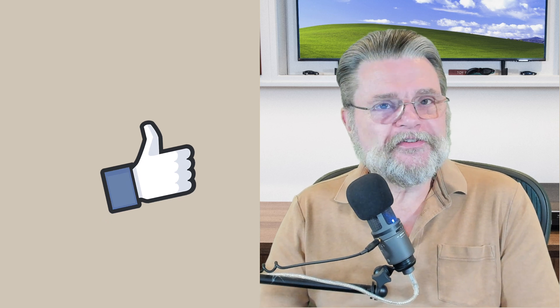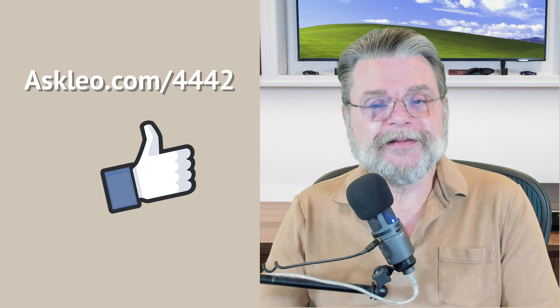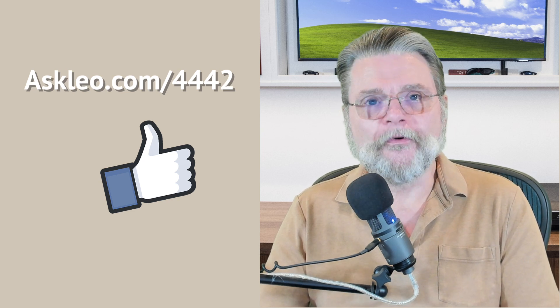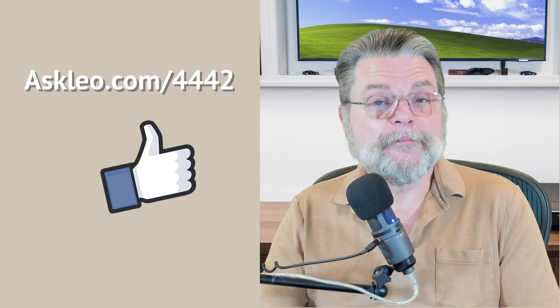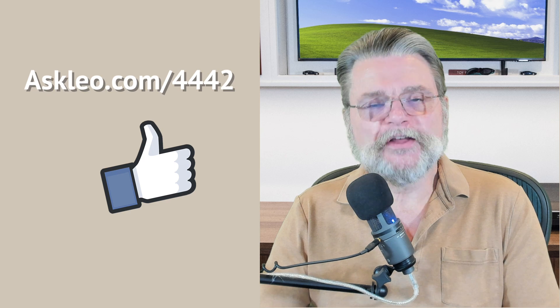Hope that helps clear things up and cool things down. For updates, comments, and links related to the topic and more, visit askleo.com/4442. I'm Leo Notenboom and this is askleo.com. Thanks for watching.